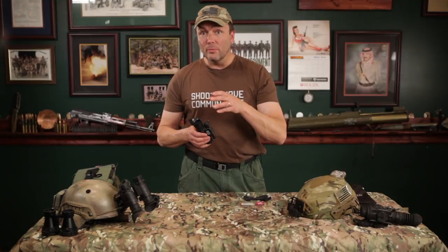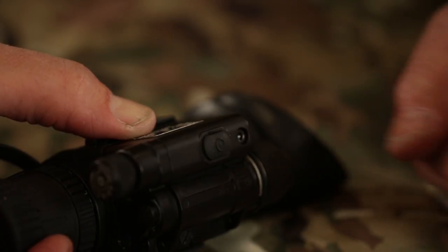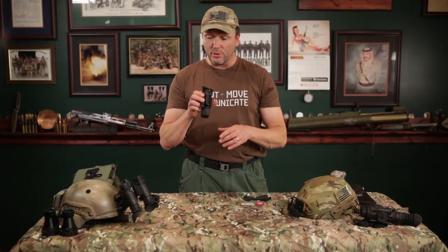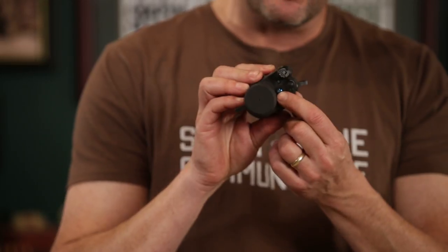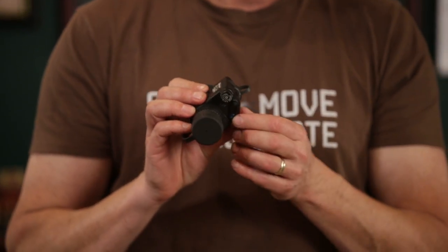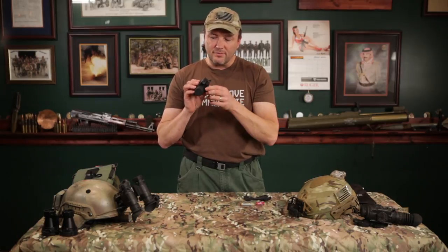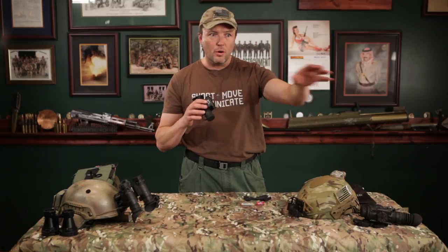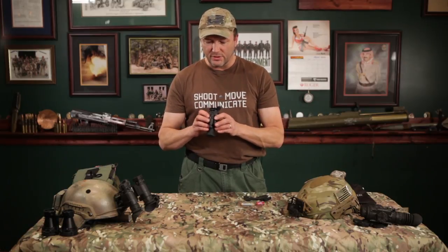IR illuminator — it's a little button on the side. It's not an on/off switch; if you need to illuminate, push it and it'll turn on. There's actually a little swing arm, a little lens just like the old PVS-14s and the 7s, that will go from a tight beam of light. Throw that little lens over it and it diffuses it to allow you to have more IR light spread throughout the room — a little better indoors. That's the same as you've been rocking on PVS-14s forever.